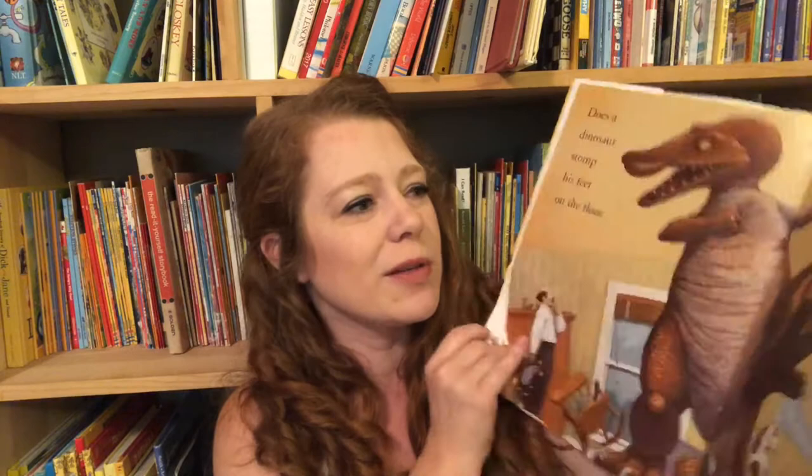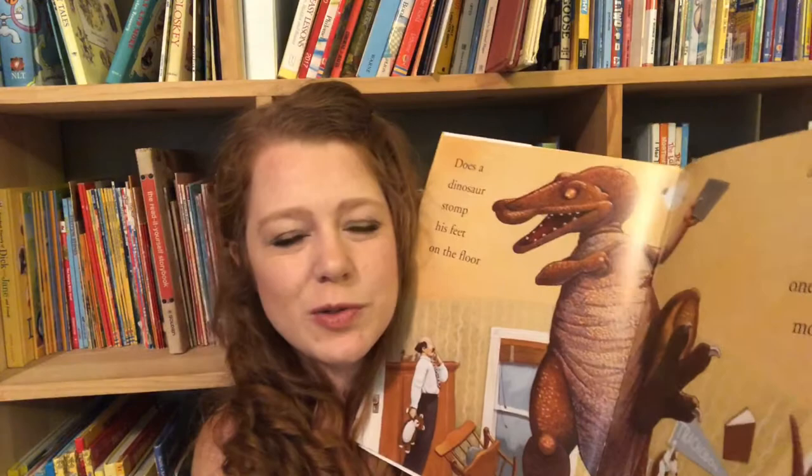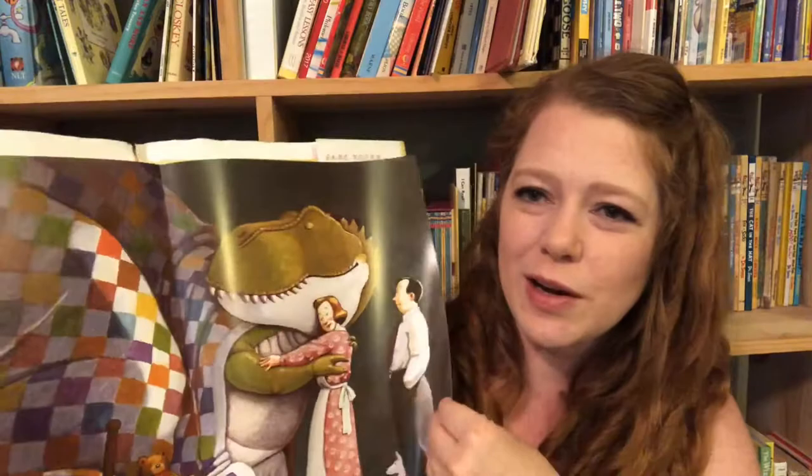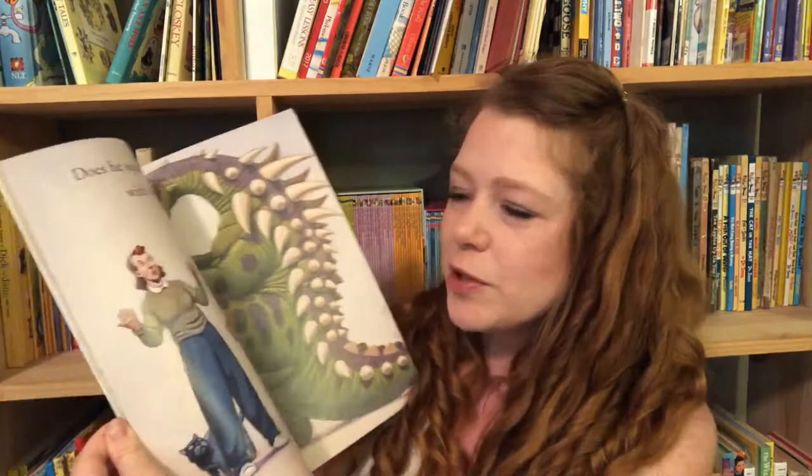I have the How Do Dinosaurs series — How Do Dinosaurs Eat Their Food, How Do Dinosaurs Get Well Soon, and How Do Dinosaurs Say Goodnight. Well-loved books. They show, for example, does a dinosaur shout 'I want to hear one book more?' — the little dinosaurs are pitching a little tantrum about not wanting to go to bed. Then the second half of the book flips and says, no, dinosaurs give a big hug and one kiss more. They're showing kids how they should act.